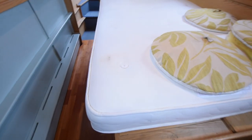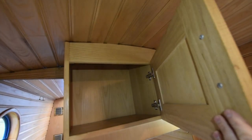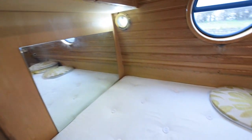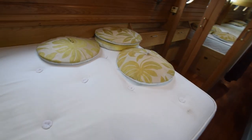Under the bed's got the tank for the loo and the calorifier. Hot water is heated by the engine, the Mikuni, or there is an immersion heater — the immersion heater's never been used by the current owner; we assume it works but we don't know. The bedroom itself is ten and a half feet long. It's a lovely room.